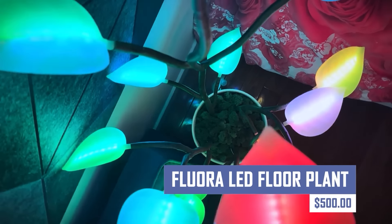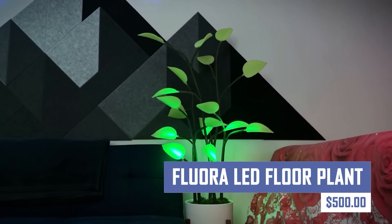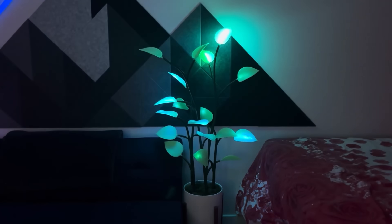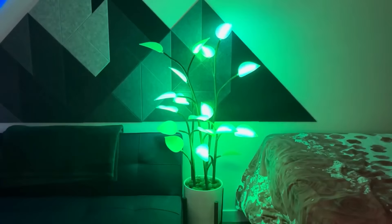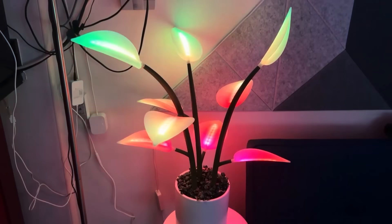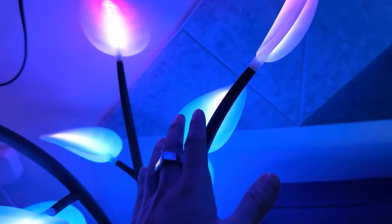Liven up your home décor with the Flora LED Floor Plant. This artificial plant features realistic foliage and integrated LED lights that provide a beautiful, low-maintenance alternative to real plants. It thrives in any lighting condition and adds a touch of greenery to your space.